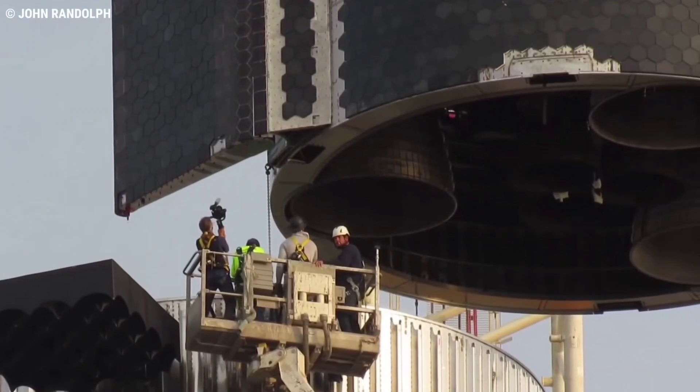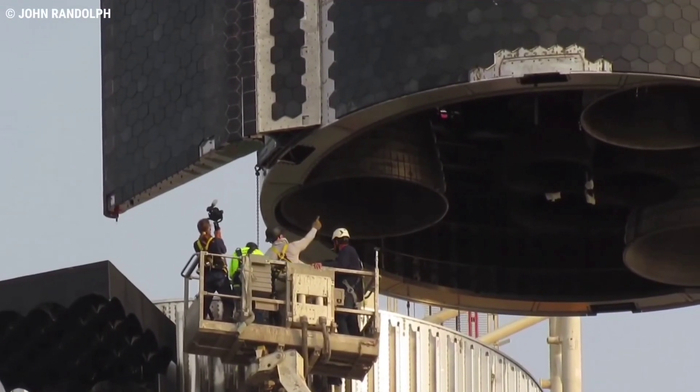The most significant milestone of the week's testing on Ship 20 was the first ignition of RBAC at Starbase. Before Thursday night's firing, RBACs had only ever ignited on the test stands at SpaceX's test facility in McGregor.